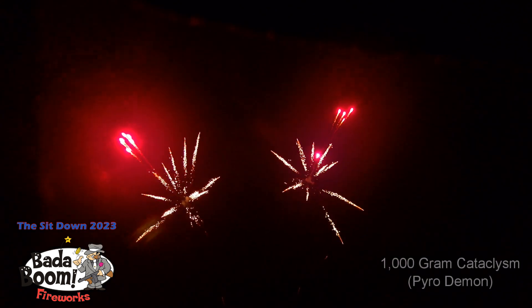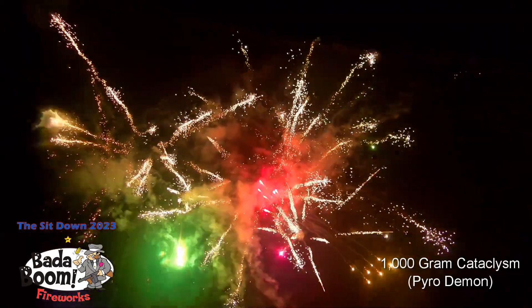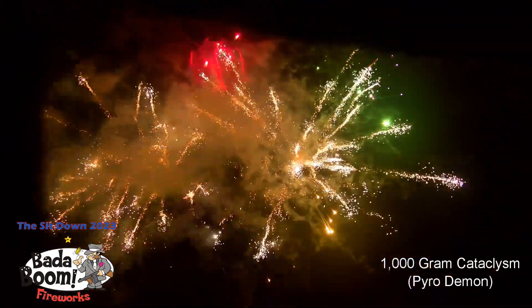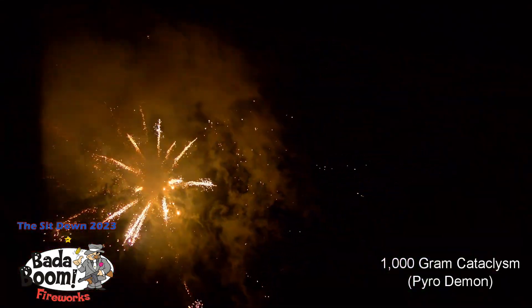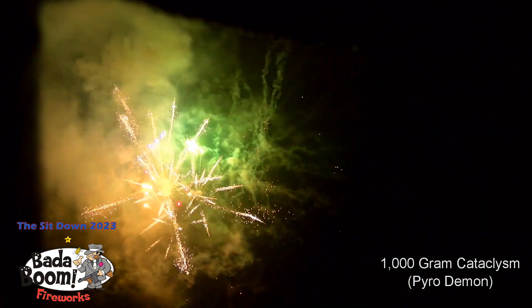1000 gram Catalyzm, 48 shots. Wow. Nice. Gotta love that. And the last one in this series,